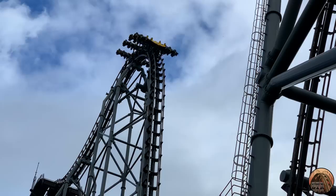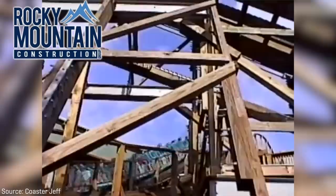But Iron Gwazi did not always look like this. The ride used to consist of two dueling wooden roller coasters. A company by the name of Rocky Mountain Construction, or RMC, took the former wooden roller coasters and transformed them into the hybrid mammoth we have today.